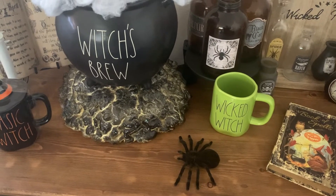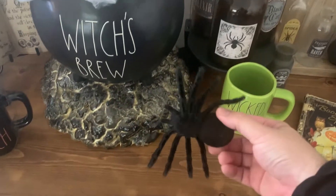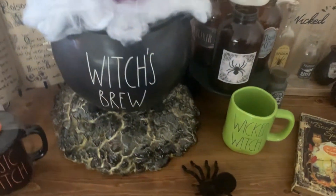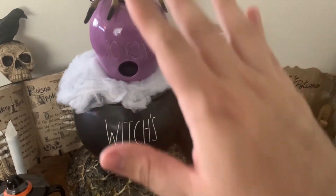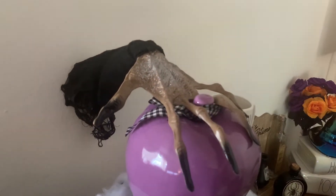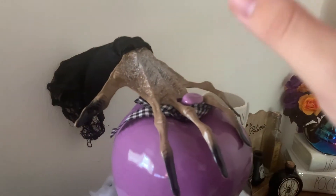Moving on to the other side of my witch's corner, I have this really cute spider that I got from the 99 Cent store a few years back — I thought it would give a nice spooky touch, like it's walking up on the table. And this is the most amazing piece out of everything — I feel like this is the centerpiece of the whole collection. It's a witch hand that I got at the 99 Cents Only store, originally designed as a stake for your lawn.